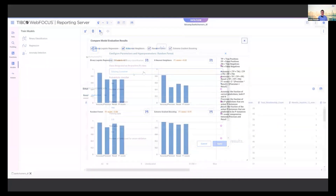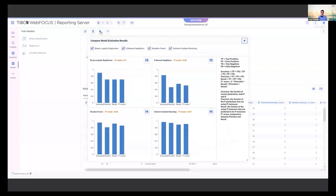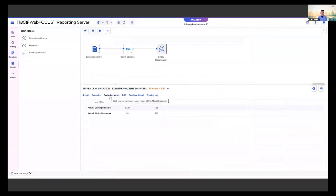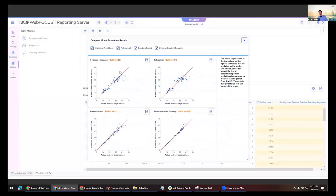For a binary classifier, you use 80% of data to train and 20% to test. You configure number of trees and the positive class. We use the most popular common machine learning models and describe how they're calculated. The F1 score is a high-level metric for model accuracy. If you like one — say the extreme gradient boosting model is best at predicting customer return — you save it and map it to new data using a WebFOCUS function. For binary classifiers you'll see confusion matrices, ROC curves, and precision-recall curves.